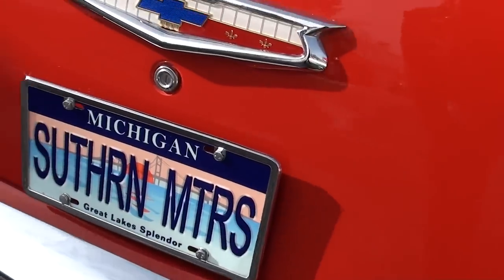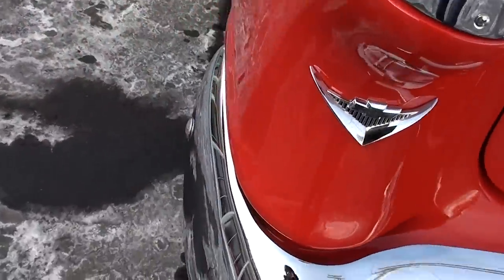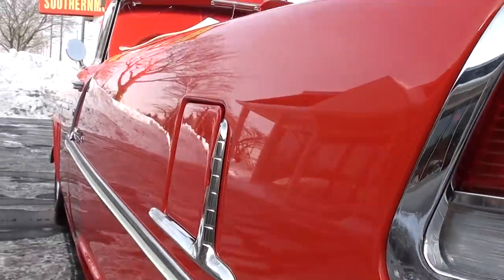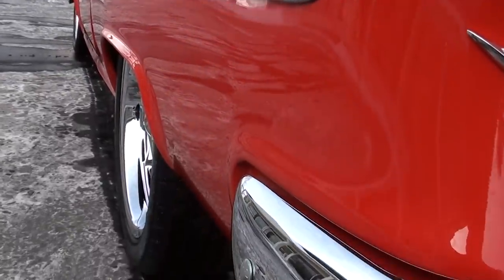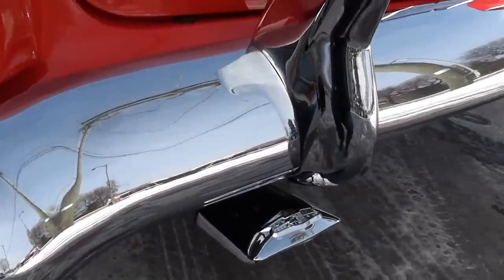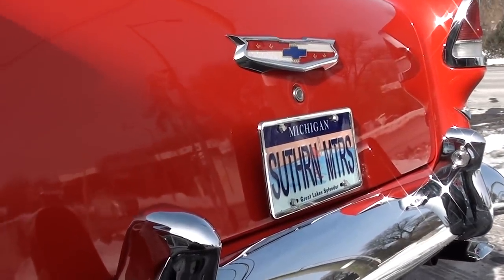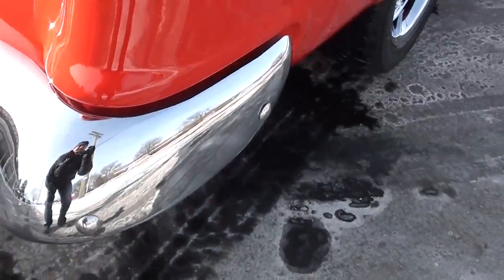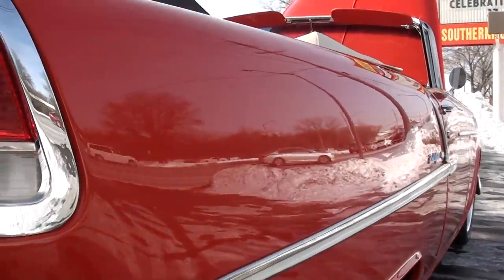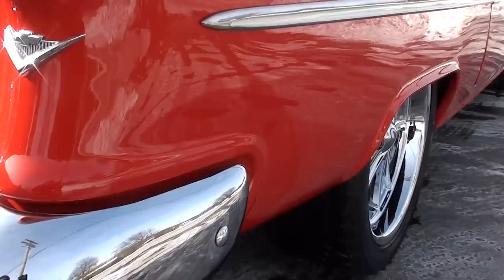Turn the key and take this car right to a show. I can't think of 10 cents that I would spend on this car. Just laser straight down the side. It's got brand-new ZR-rated rubber all the way around it and brand-new 18 and 20-inch Coyes.